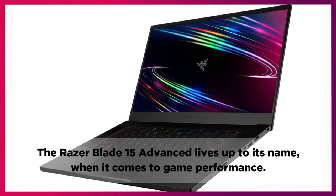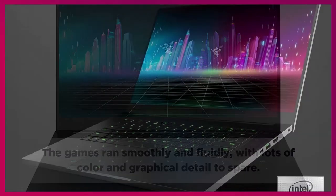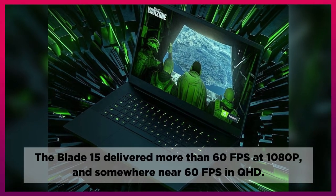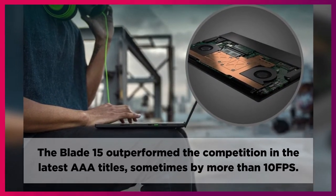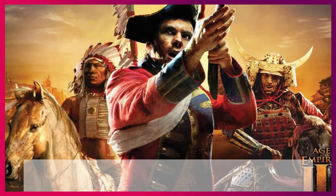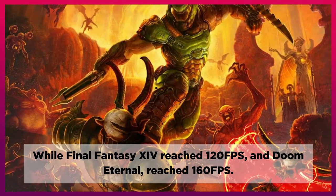The Razer Blade 15 Advanced lives up to its name when it comes to game performance. The games ran smoothly and fluently, with lots of color and graphical detail to spare. When we cranked some popular PC games up to high ultra settings, the Blade 15 delivered more than 60 FPS at 1080p and somewhere near 60 FPS in QHD. The Blade 15 outperformed the competition in the latest AAA titles, sometimes by more than 10 FPS. Age of Empires III and Baldur's Gate exceeded 90 FPS, while Final Fantasy 14 reached 120 FPS and Doom Eternal reached 160 FPS.